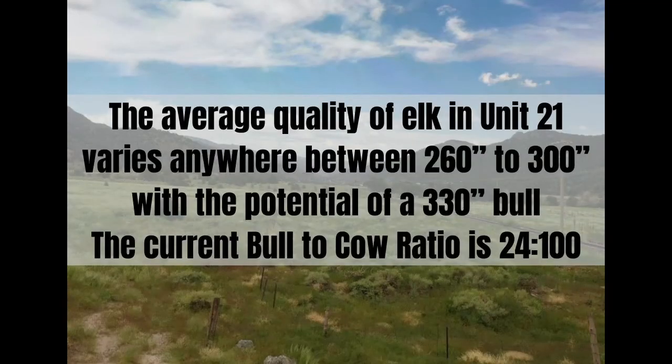The average quality of elk in Unit 21 varies anywhere between 260 to 300, with the potential of a 330-plus bull. The current bull-to-cow ratio is 24 to 100.